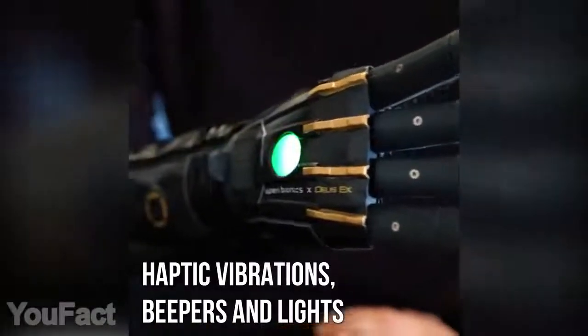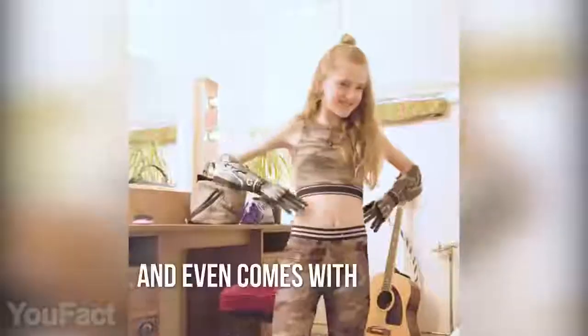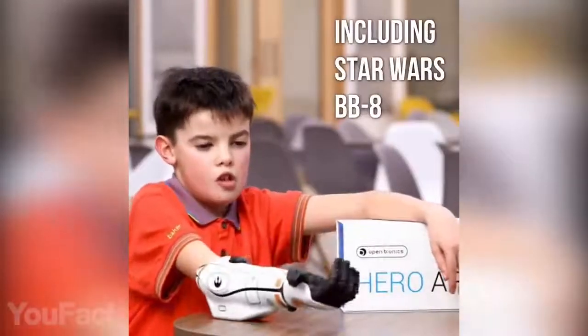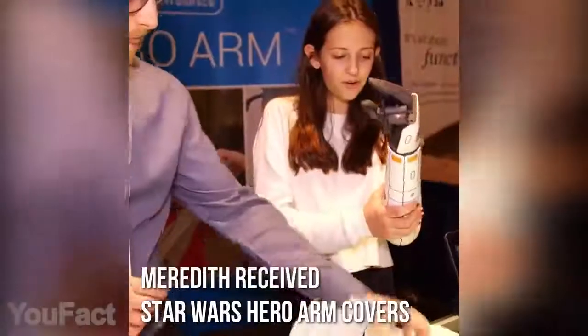It's light, comfortable, breathable, and suitable even for children over 8. Another cool feature is the swappable custom covers — for instance, one is inspired by the Metal Gear Solid games, and there are plenty of different designs for Star Wars and Marvel fans. From now on, your limb difference is your superpower.